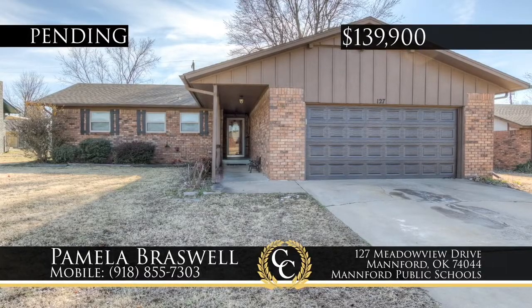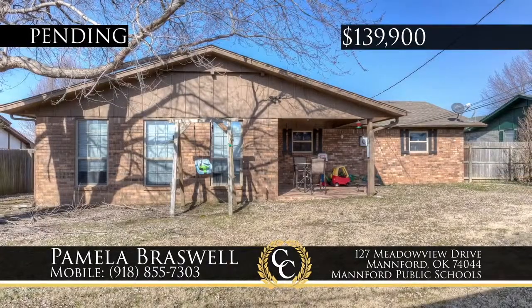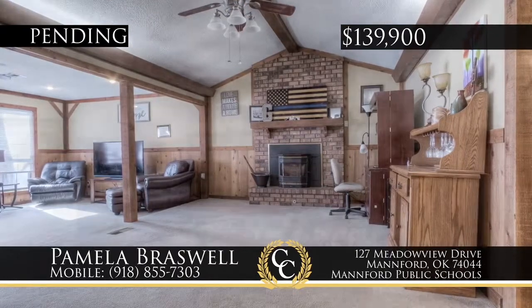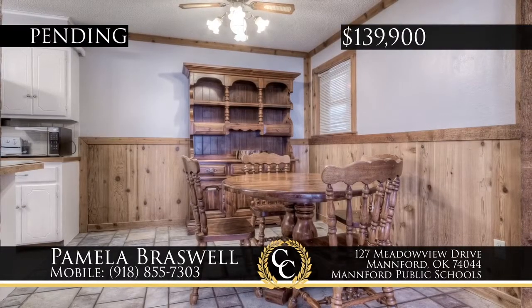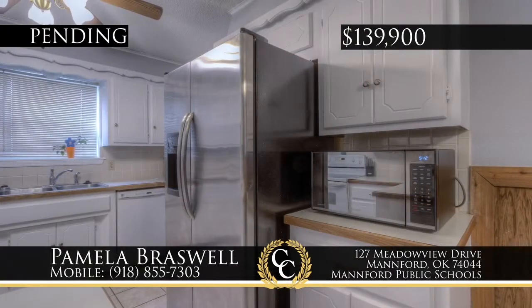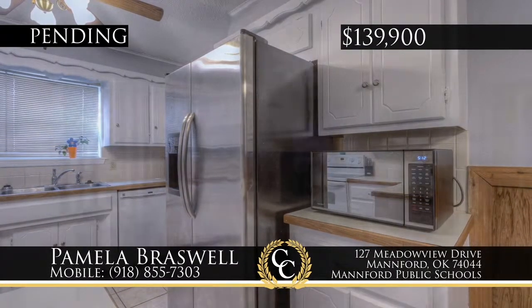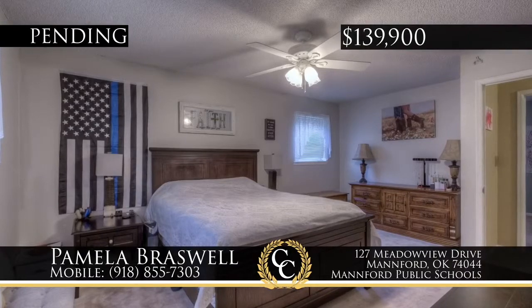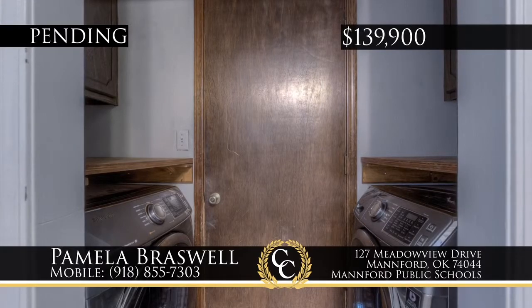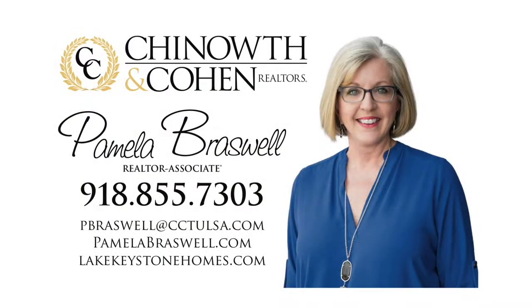This is a perfect three-bedroom, two-bath family home, convenient to schools, and is only minutes from Keystone Lake near Manford. A full brick home, it is well maintained with newer paint, windows, garage door, and new heat and air in 2018. Two living areas make for comfortable living, and outdoors there's a large fenced yard. USDA loan qualified. Call Pamela Braswell at 918-855-7303.